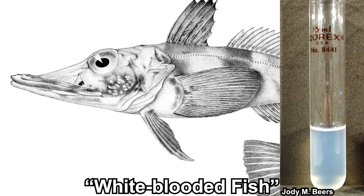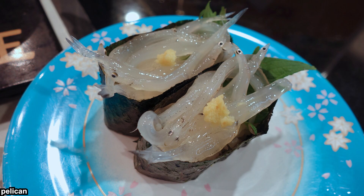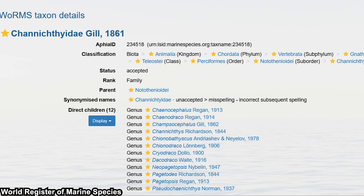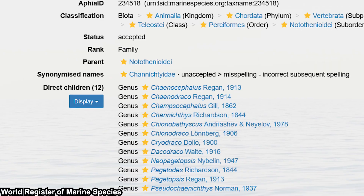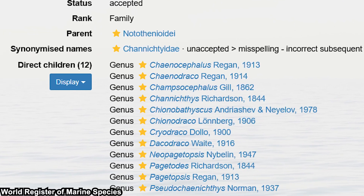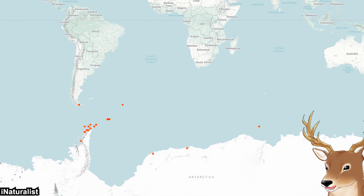They are also commonly called the white-blooded fish because of their colorless blood, which I'll talk about later. Some simply call them ice fishes without the crocodile prefix, but I kept the crocodile prefix because the Japanese jiraue is also commonly called ice fish, but they are from a completely different family — different order even. While Channichthyidae is a unique family, there are several genera. According to the World Register of Marine Species, there are 12 genera and 26 species of ice fishes in total. All of them can be found in the south around the Antarctic, especially in the southern Atlantic and Indian Ocean.